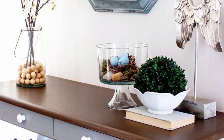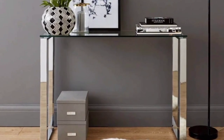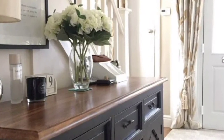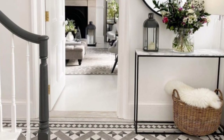Console tables are generally used for standalone placement against a wall or against the back of a sofa. They can often double as a dining table, breakfast nook or bedroom vanity as well. A console table is a saving grace for small spaces, awkward spaces and everything in between.